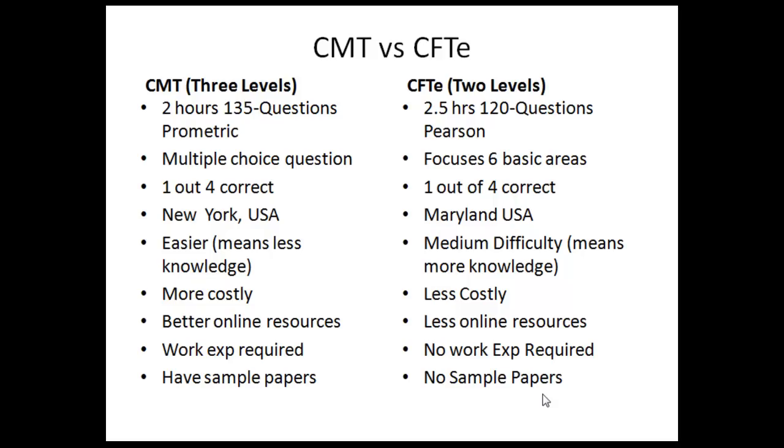CMT level one is relatively easier, but CFT has a better passing rate, so in that sense both are on the same standard. When it comes to cost, CFT is quite inexpensive compared to CMT. Where they have local societies they have cut down the prices, so in India we pay a lot less when paying in Indian Rupees. In terms of cost, CFT has the advantage.